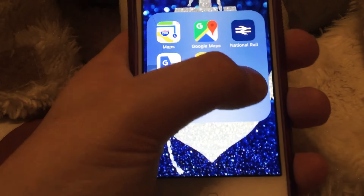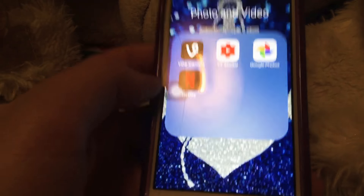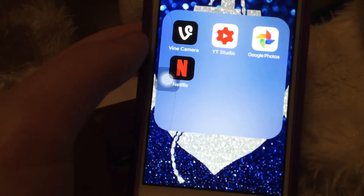Then there's a Navigation folder which has Maps, Google Maps, National Radio, Google Translate, and TFL Oyster Card — I haven't used it much. I've also got Messages, Settings, and a Photos and Videos folder with Find Camera.